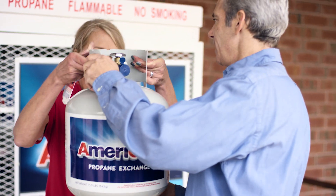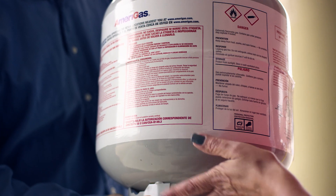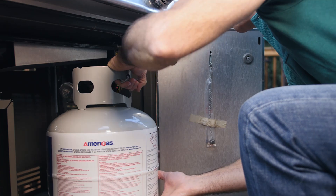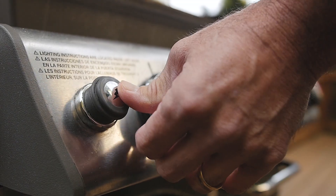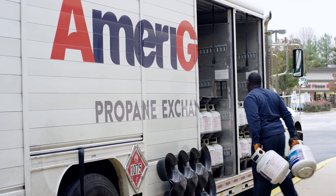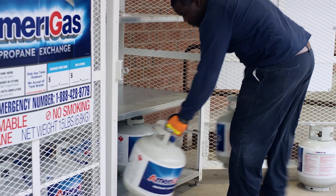As a supplier of propane, it is important to review some safety-related information that will help you to continue serving your customers. Propane is a great way to cook because it is a safe and easy-to-use flammable gas. As with anything that is flammable, there are certain precautions that need to be taken.